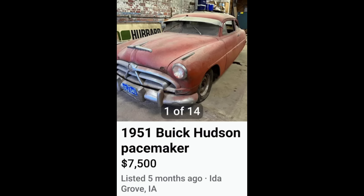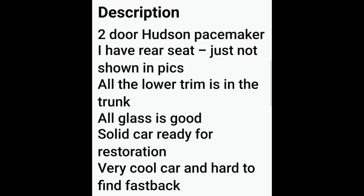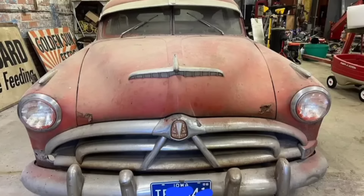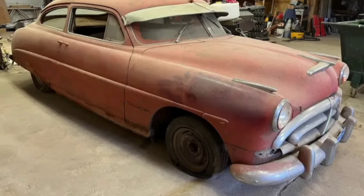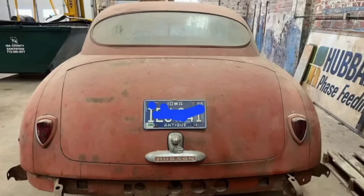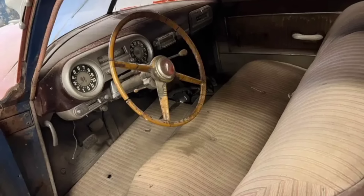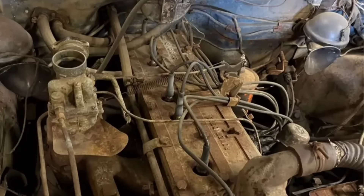Up next, a little 1951 Hudson for $7,500. The seller states all the lower trim is in the trunk, all the glass is good, and it's a solid car ready for restoration. If you like old Hudsons, they are getting harder to find — especially the two-doors. Overall from the pictures the body appears to be fairly solid. So with all the parts and the glass being good, is it worth $7,500? I have my feelings on it, but leave in the comments what you'd pay for it.